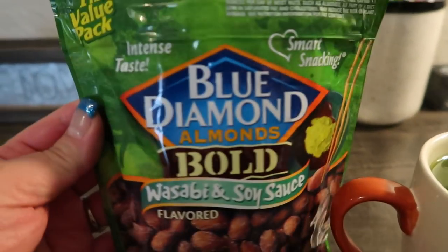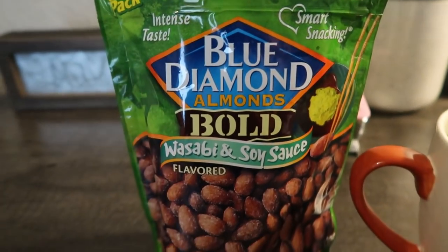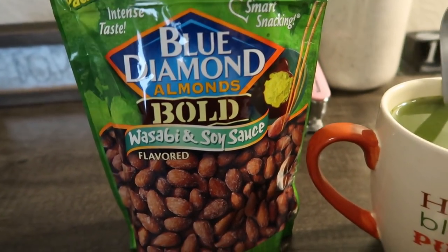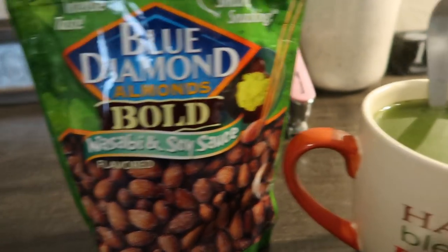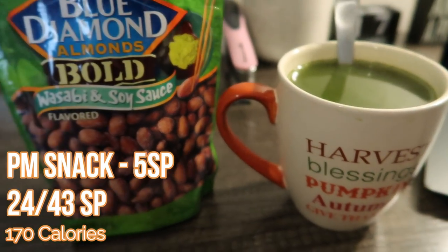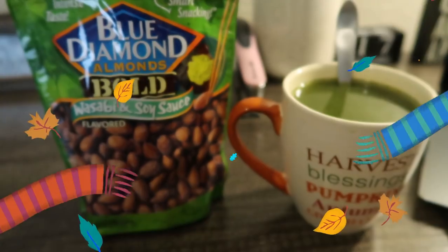Here's what I'm going to have for a snack this afternoon — I'm busy working on my computer. I'm going to have some of the blue diamond bold wasabi and soy sauce nuts, four smart points worth, which is 23 nuts. I've also stirred up that cup of matcha tea. So this is my four smart point snack.